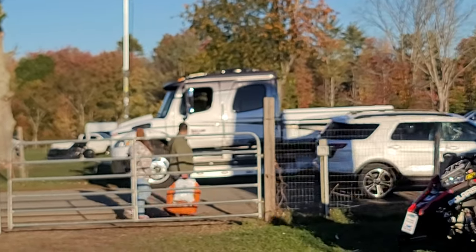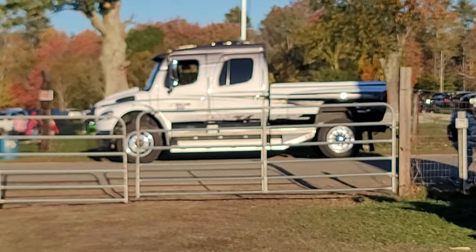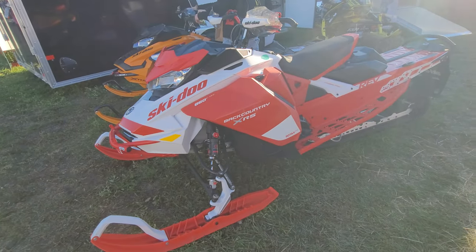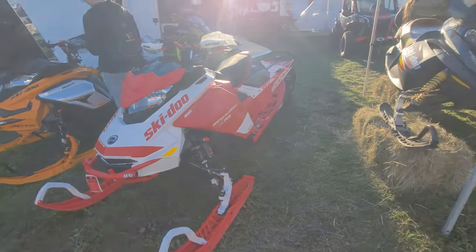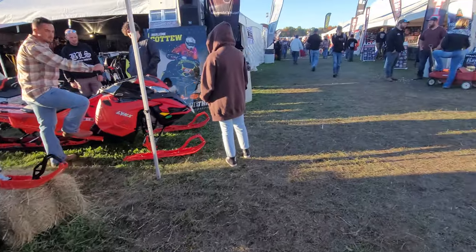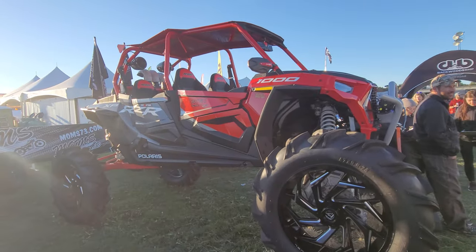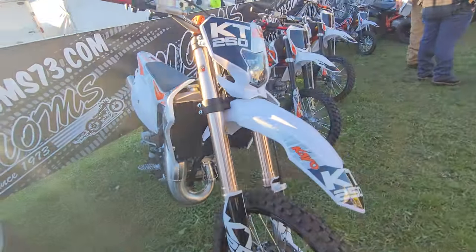Look at that - that's a diesel dually, look at that thing. That's a pretty big truck right there, really nice. Look at that new Ski-Doo Backcountry 850 - what a beautiful machine. Unless you want to skip lower and go snowmobiling - not really. If you have to ask you probably can't afford it, right? That thing's nasty, it's nasty. This looks really good.